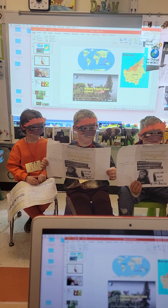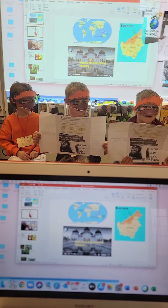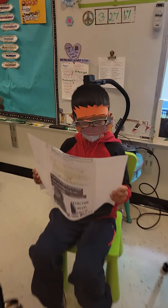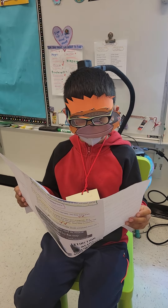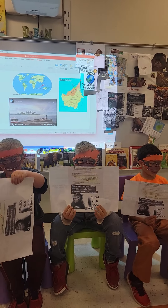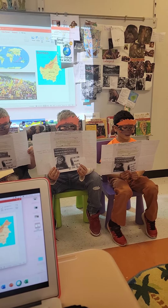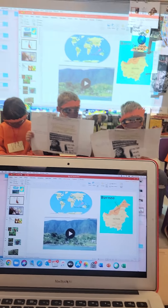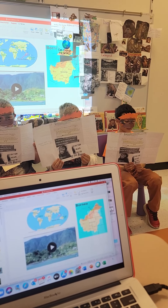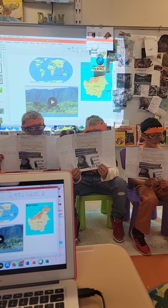Orangutans won't be found in Kansas — they won't be found anywhere in the United States or even North America. Orangutans live on the islands of Borneo and Sumatra, which are in Southeast Asia. These islands are located on the equator, home to some of the world's most diverse rainforest. Borneo is the world's third largest island, covering an area slightly larger than Texas.